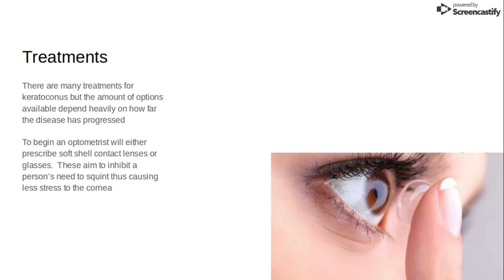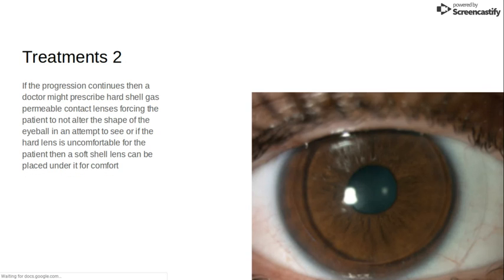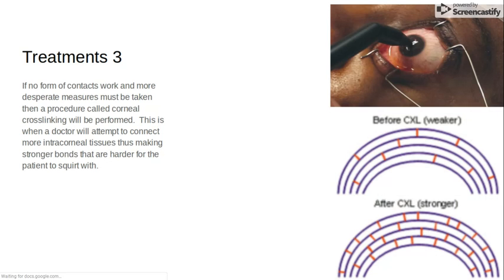This aims to stop you from squinting because you'll finally be able to see properly. If that doesn't work, your doctor will prescribe hard shell gas permeable contact lenses, which essentially force you to not squint because they're harder to move your eye with. And if the hard lens is uncomfortable, they could do what's called piggybacking, which is where you wear a soft lens under a hard lens to provide the same visual acuity and still stop you from squinting.